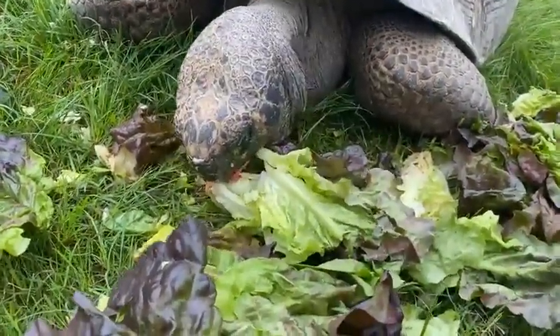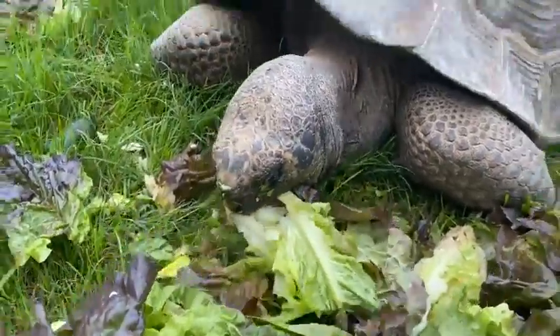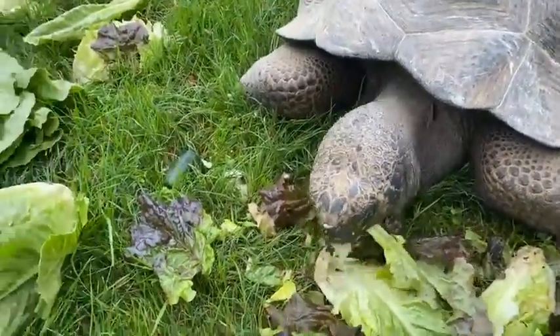And that right there is Daphne. She's eating some lettuce. She'll be like the original three — she'll be 15 this year.